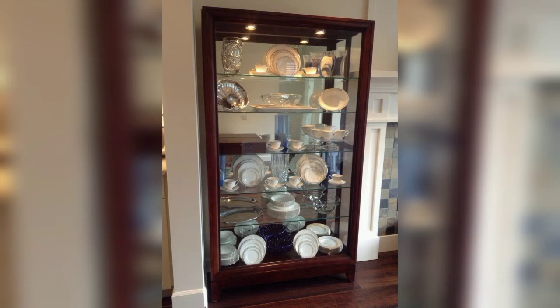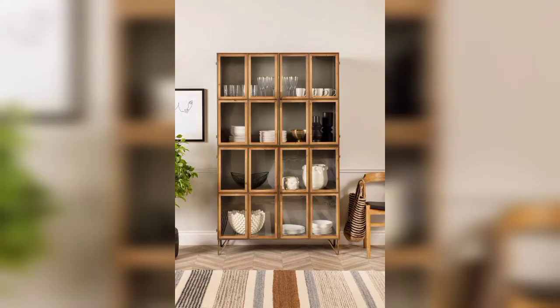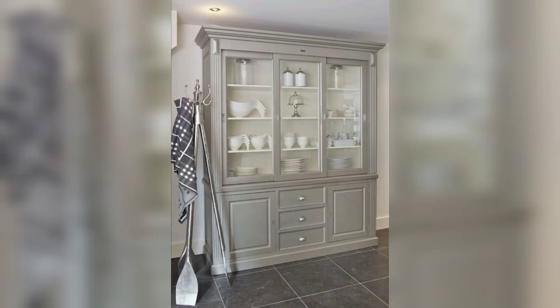Modern crockery units are cabinets that are used to store crockery, dinnerware, tableware, etc. They add an extra touch of style to any room, be it a dining room or living room.